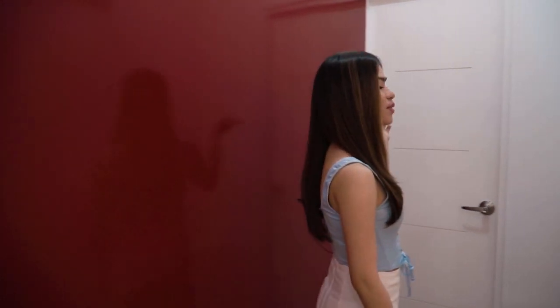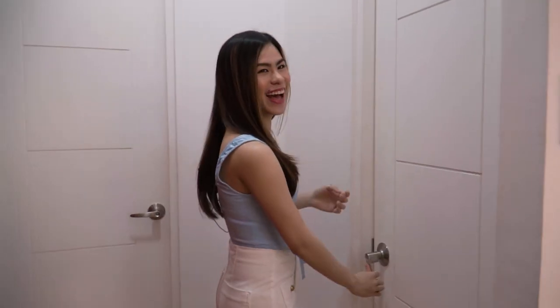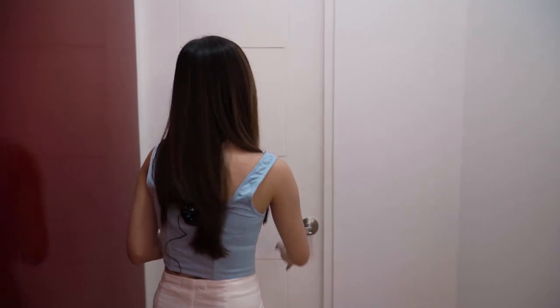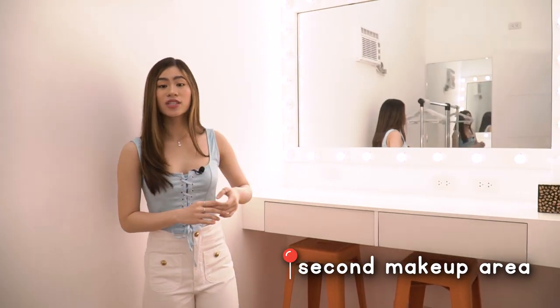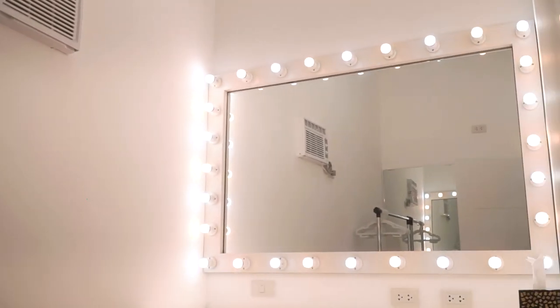Now we're going to show you the dressing room. Actually, before that, there's another door here — this is the bathroom. Well, this is the bathroom — bathroom things, you know. It's very clean, which I like. And then we also have the dressing room. Here we have another hair and makeup station in case we have five artists at a time. It's also nice for taking aesthetic selfies.